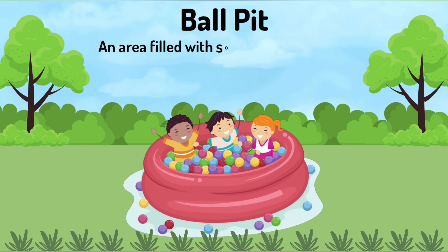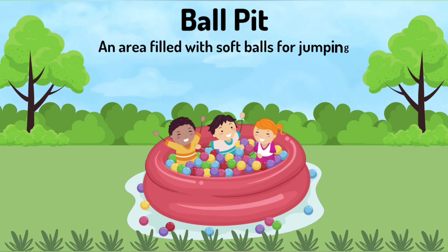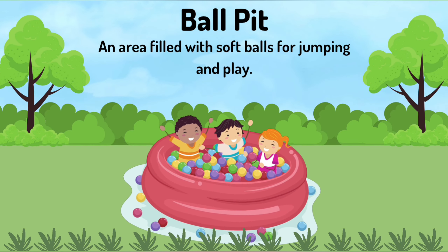Ball pit. An area filled with soft balls for jumping and play.